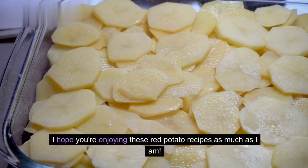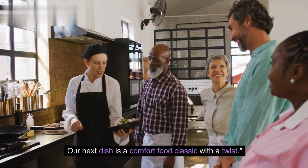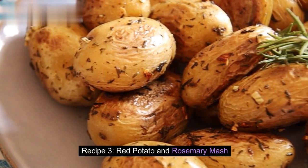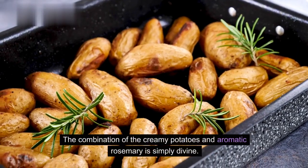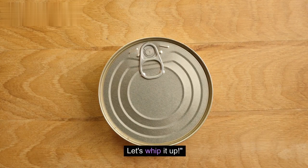I hope you're enjoying these red potato recipes as much as I am. Our next dish is a comfort food classic with a twist. Recipe 3: Red Potato and Rosemary Mash. Get ready for a cozy and comforting side dish. The combination of the creamy potatoes and aromatic rosemary is simply divine. Let's whip it up.